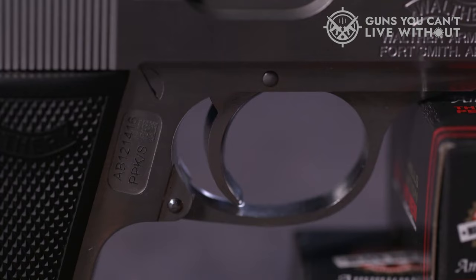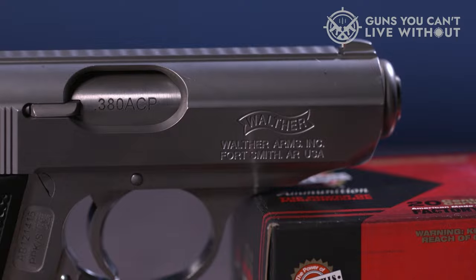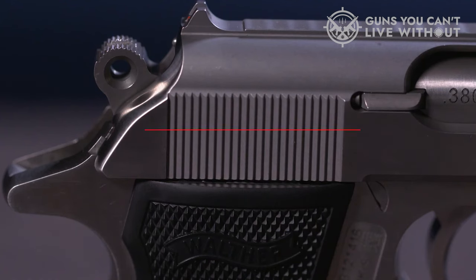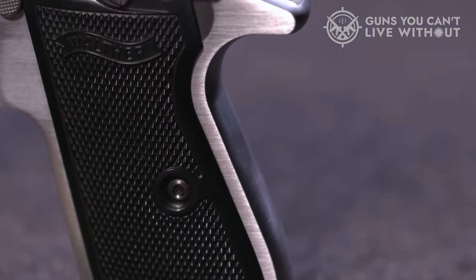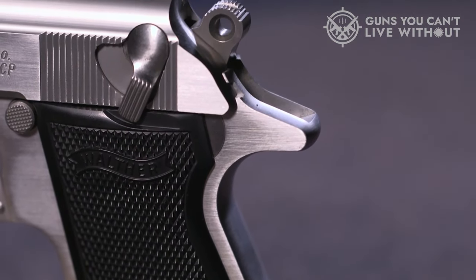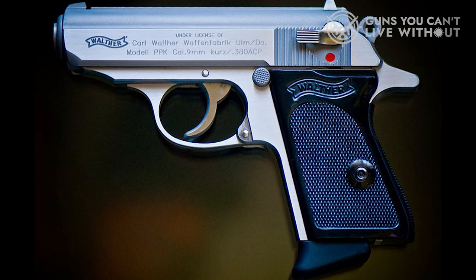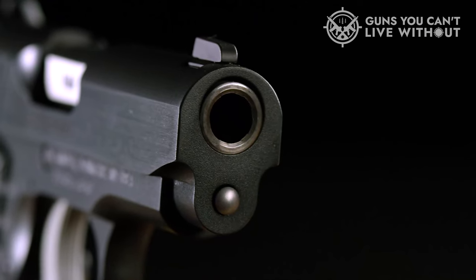Featuring a sleek, ergonomic design with superior engineering, the Walther PPK doesn't need that much of an introduction, thanks to its classic design and iconic status as James Bond's pocket pistol. The original PPK design was invented over 80 years ago and was one of the first true concealed-carry military-grade pistols. Although it's a robust and high-performing firearm, its all-metal design does make it heavier than other similar-sized pocket guns.